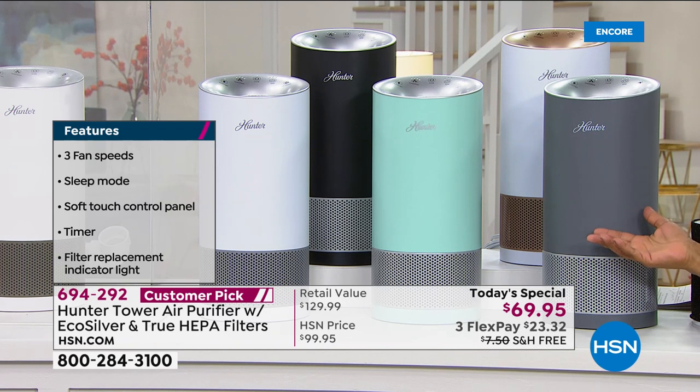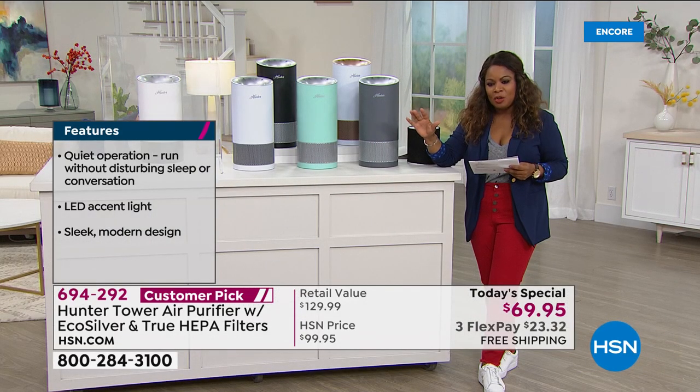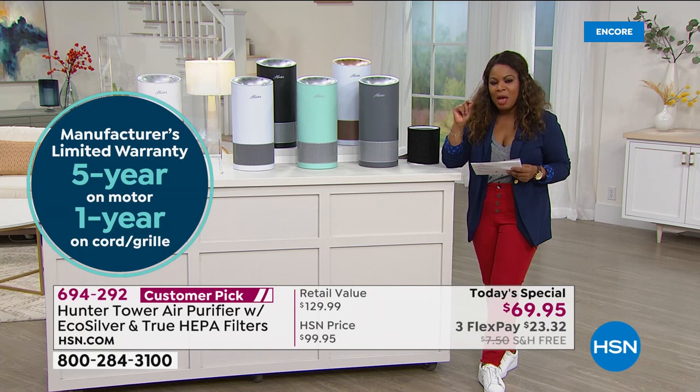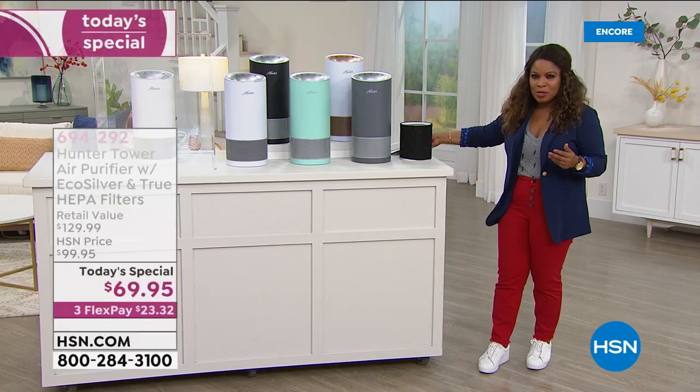This is a huge customer pick, with a five-year warranty on the motor, which is pretty exceptional. You're looking at $23.32 to get this at home. I want to invite in my special guest expert, Tracy Rosa. She was here with me back in March when this sold out so quickly.